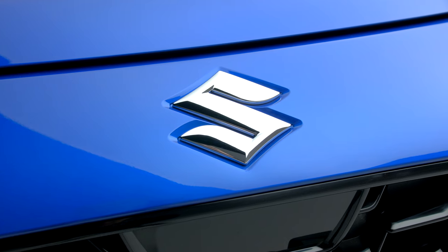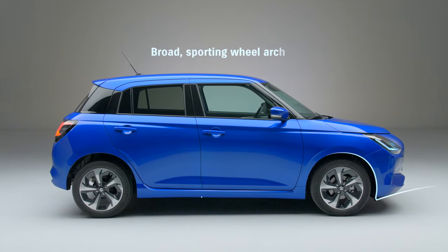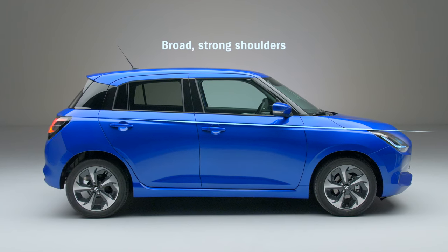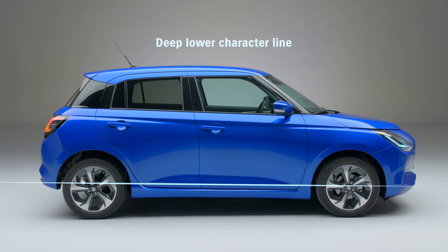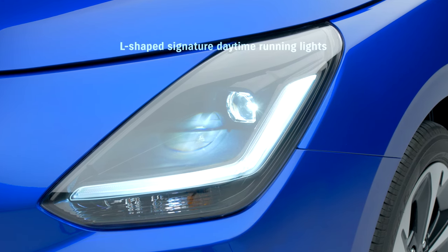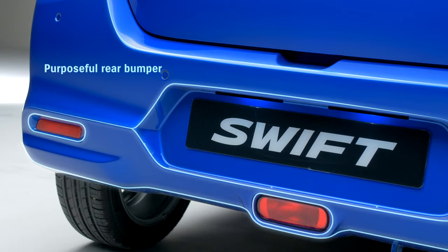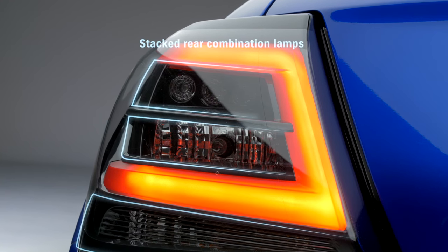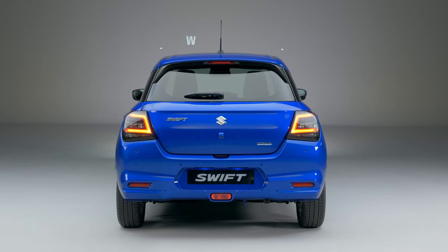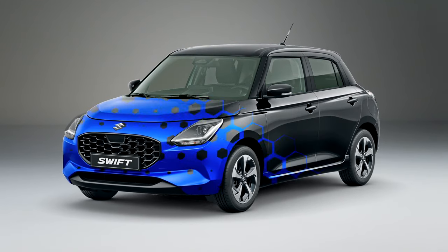It cleverly blends those unique features that are recognizably Swift with modern design details. It's a dynamic and distinctive look which is enhanced by the wide range of 12 colour options that we've got. This includes four dual tone choices.